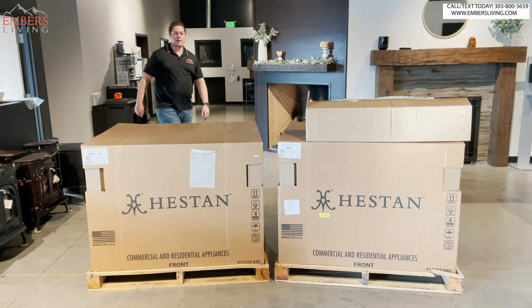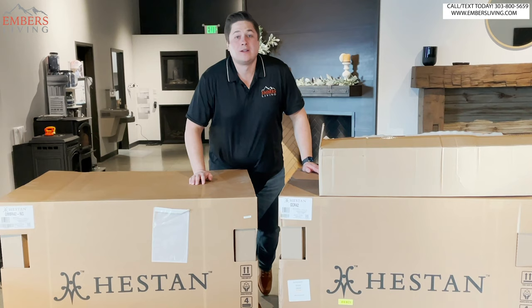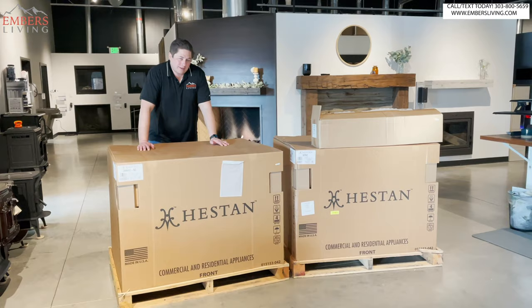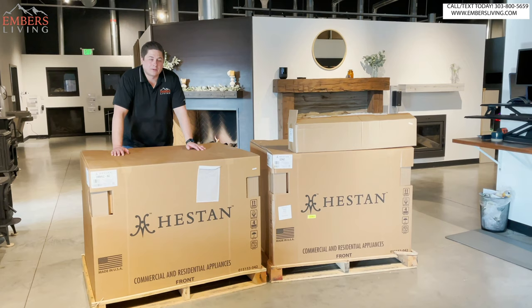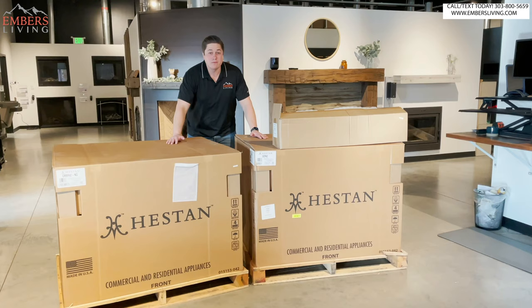What's up guys, it's Trevor with Embers Living. I am so stinking excited. I deal with gas grills every day and even the coolest gas grills, I see them all. It takes a lot to get me excited about a gas grill, but I'm so excited for this. This is a 42-inch gas grill. These two boxes is one grill — one 42-inch gas grill.